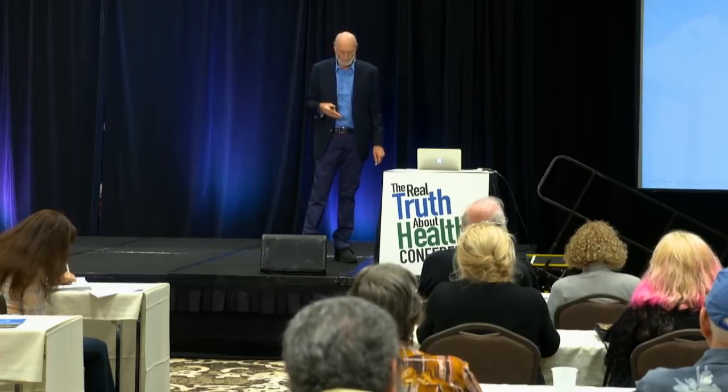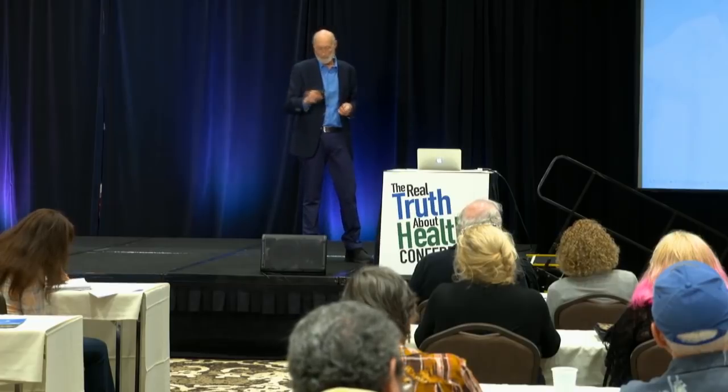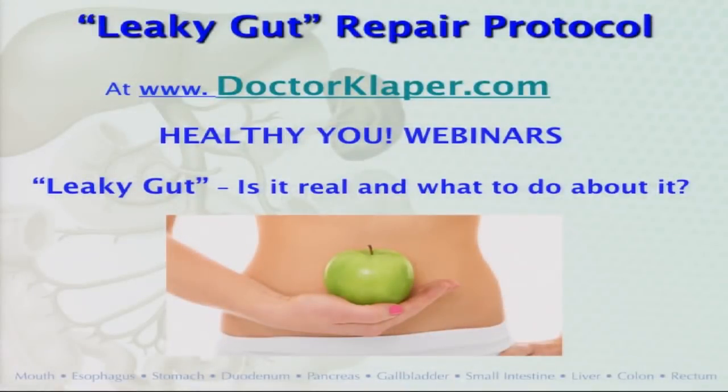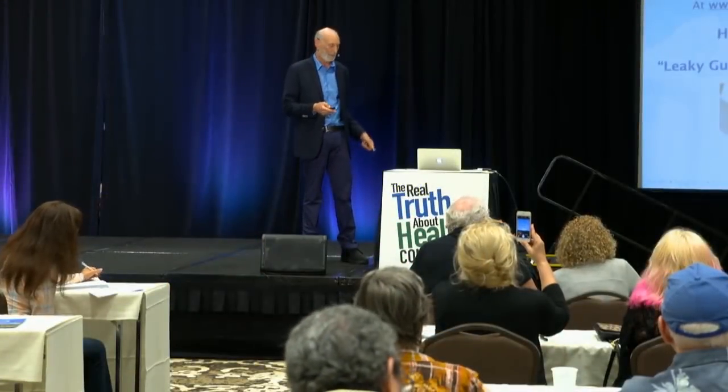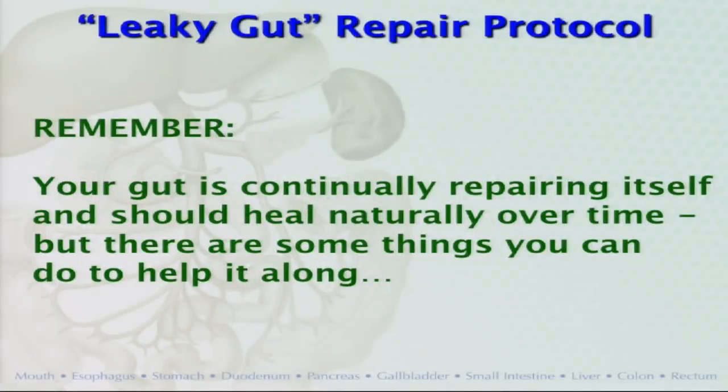If you've got a leaky gut, or think you do, how do you repair it? First, remember this is not a permanent condition. Don't put the leaky gut label on yourself and scare yourself with it. Just like your skin is constantly growing new layers, the same thing is happening in your gut — your gut doesn't want to stay leaky and will repair itself if you give it a break. There are things we can do to help the repair process, but the gut is repairing itself anyway.